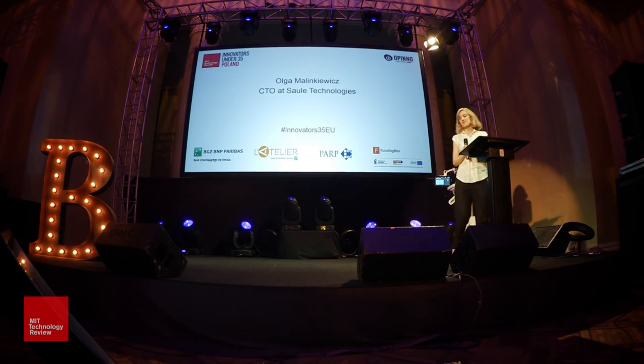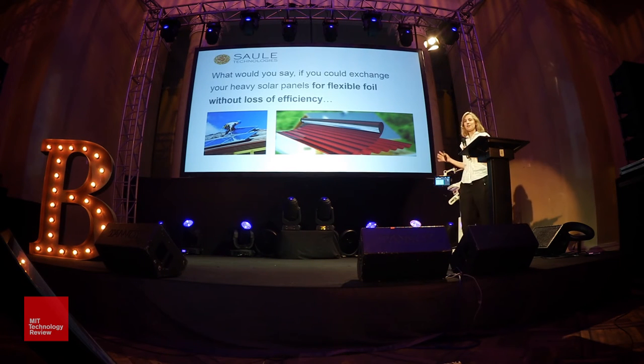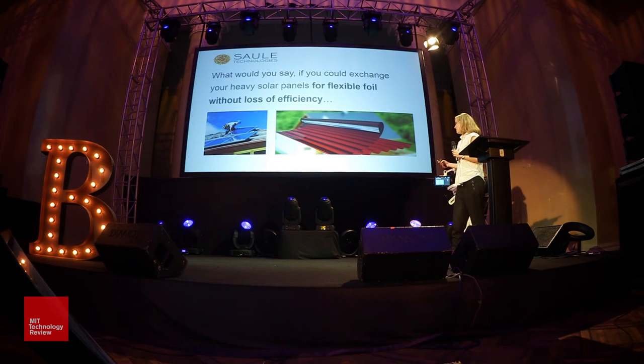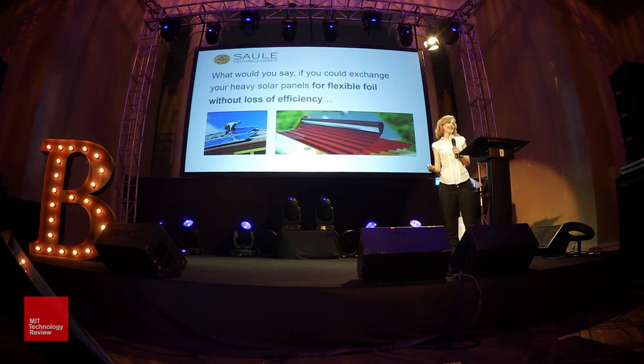For this introduction, we don't have much time, so let's get to the point. What would you say if you could exchange your heavy solar panel for flexible foils without losing efficiency? Foils that are tightly attached to the roof, or attached to anything you like — your laptop, your smartphone, or as Dorota mentioned, the window. Probably you would think it's impossible, and your second thought might be that it would be expensive.